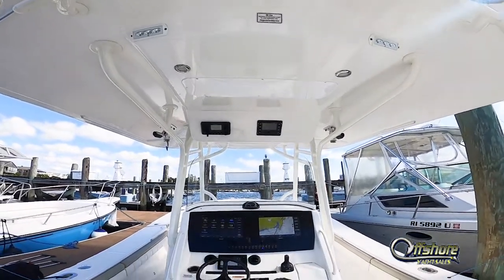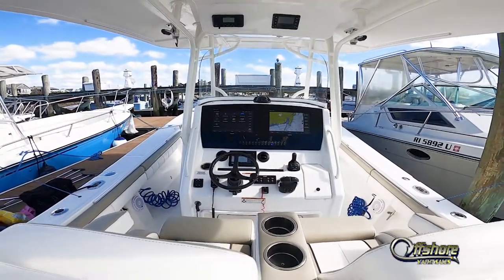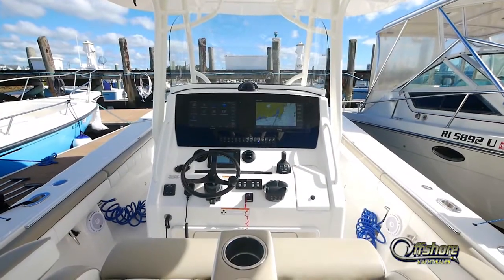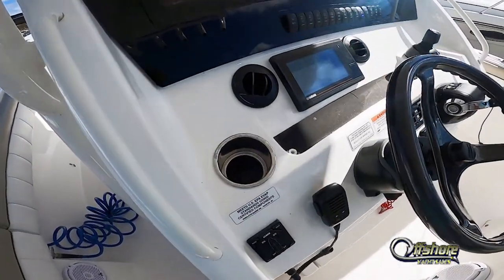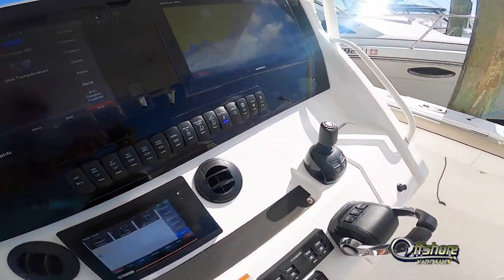Factory hardtop with rocket launcher and LED spreader lights. The latest and greatest electronic controls on this boat — complete Garmin multifunction displays, autopilot, Yamaha digital controls. The Yamaha joystick makes parking easy.